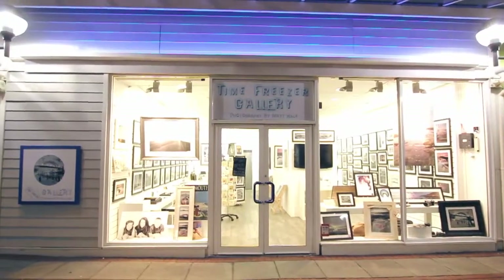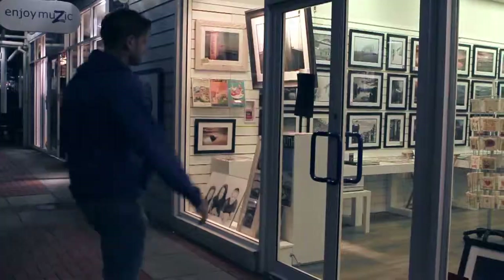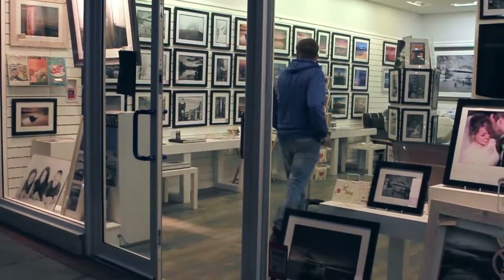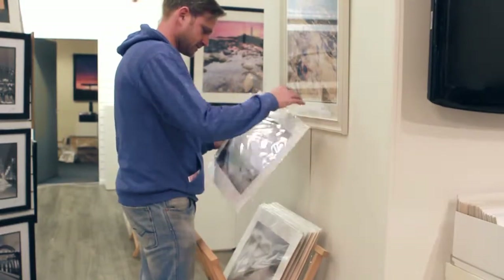I was always interested in photography from an early age, always had a camera with me. I decided to study at college just along the road at Tynemouth College as it was then. Since then I went off to university, did an arts degree, and then decided to completely change and become a ski instructor for a few years.